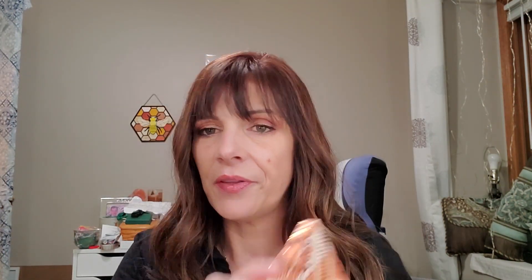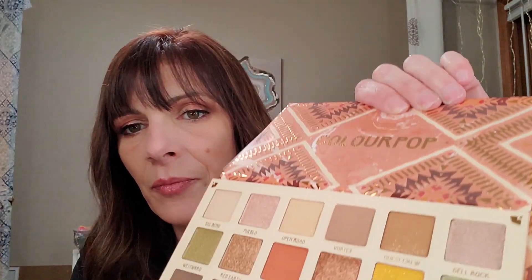They also had the Sandstone palette and I liked the color story, so I figured I would go ahead and give it a try as well. Here are the colors in this palette.